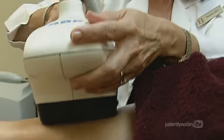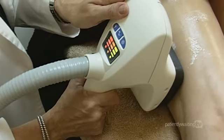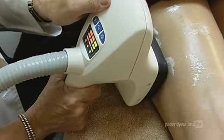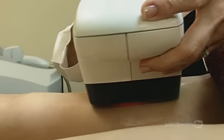By reducing the number of fat cells and affecting the intra-fat structure, the treated area becomes smoother and more elastic. The radio frequency also causes a mild contraction that visually lifts and firms the area, especially noticeable in the buttocks.